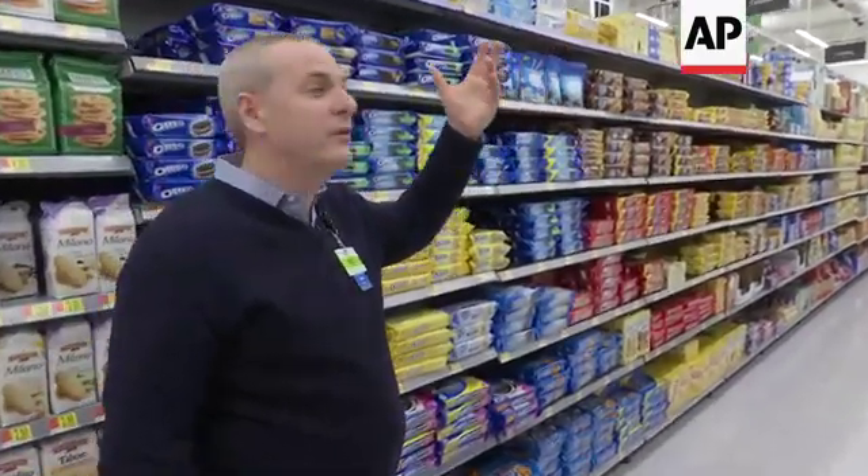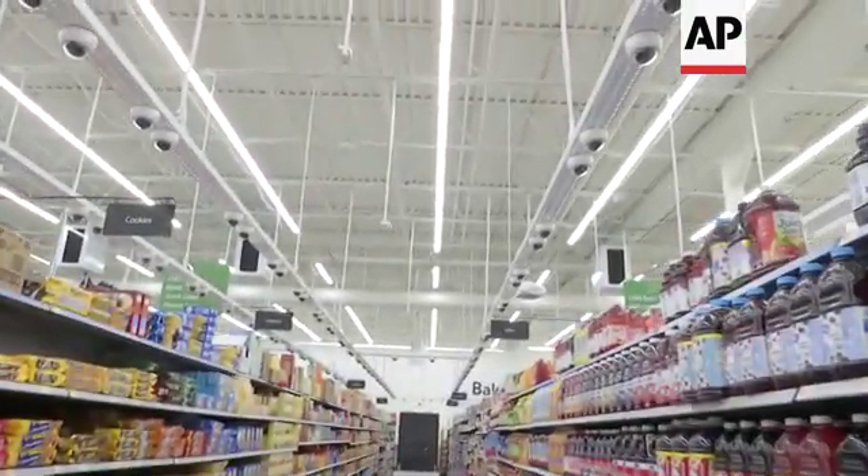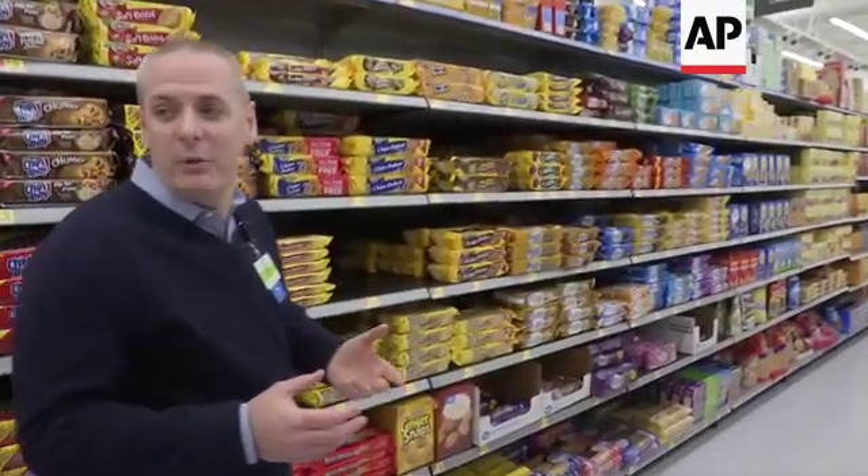As we go down this aisle, you're going to see a lot of cameras. There's roughly two cameras on every single gondola or every single shelf here. We can get a lot of information from those cameras that help us think very differently about how we may run the store.